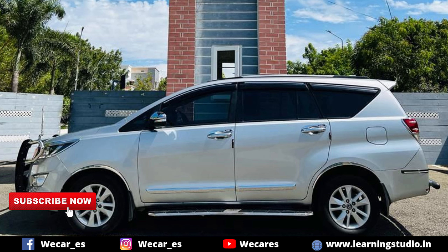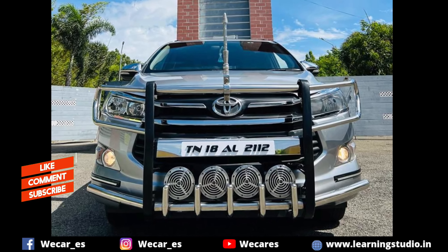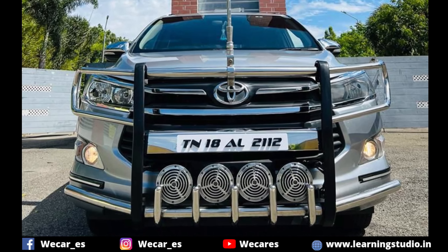If you want used car updates, please let us know in the comment box. Thanks for watching this video, guys. I hope you enjoyed this video. Bye bye from Balaji.